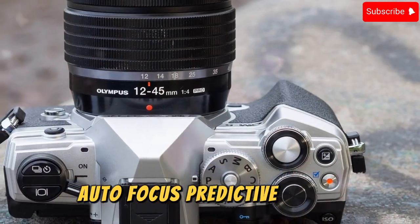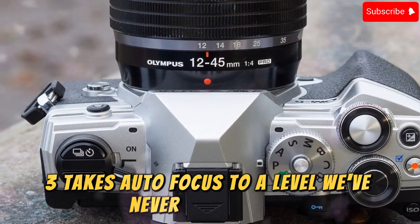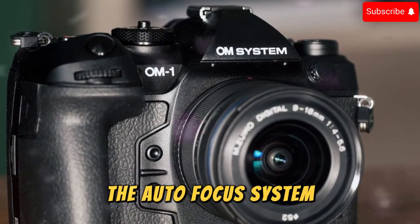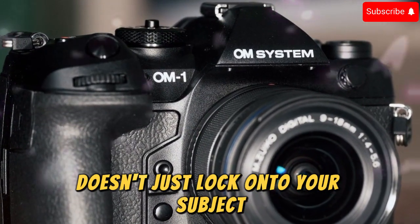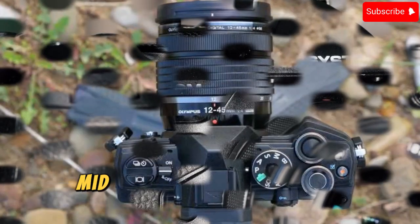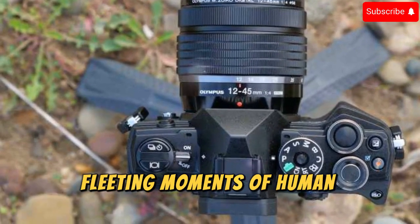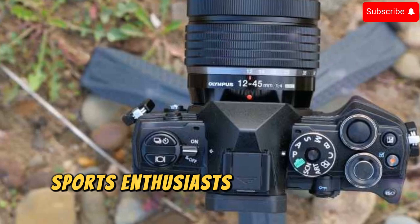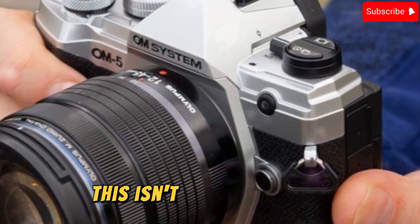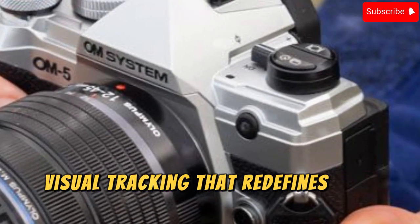Autofocus: Predictive Genius. The OM3 takes autofocus to a level we've never seen before. Powered by AI-enhanced predictive tracking, the autofocus system doesn't just lock onto your subject — it predicts its movements. Wildlife photographers can capture a hummingbird's wings mid-flight with razor-sharp precision. Street photographers can freeze fleeting moments of human expression. Sports enthusiasts can track the most dynamic, unpredictable athletes without missing a beat. This is predictive visual tracking that redefines how we capture motion.